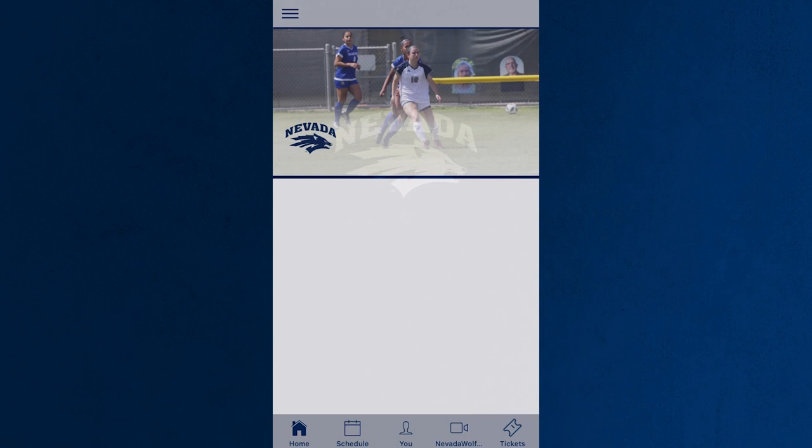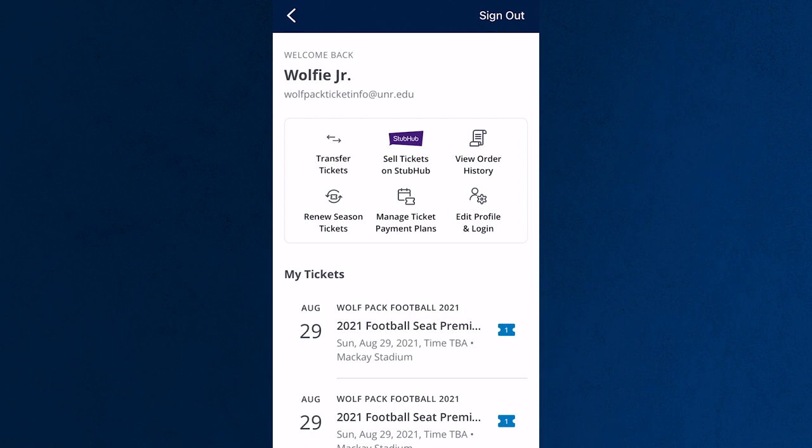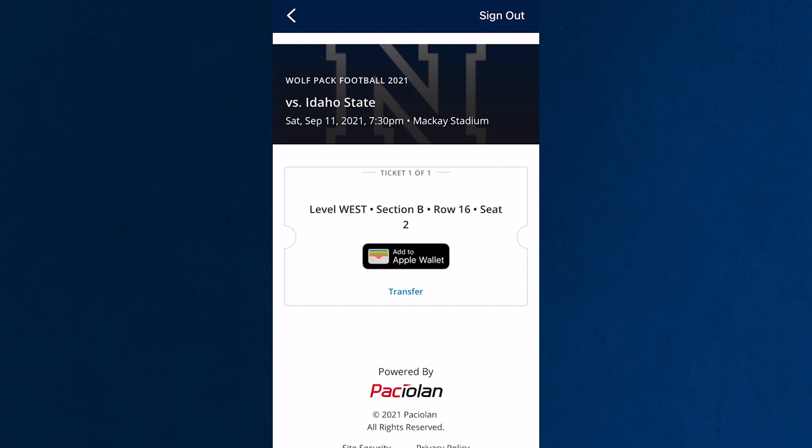Once you're in the app, hit the ticket icon in the bottom right corner. Select Manage Tickets. Next, you'll need to log in with your account information. Once you're logged in, you can access all of your purchased tickets and add them to your Apple Wallet.